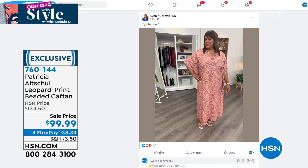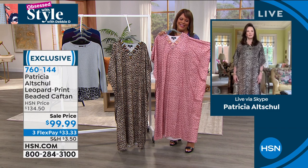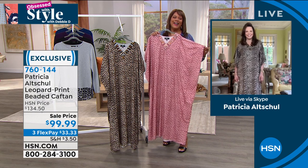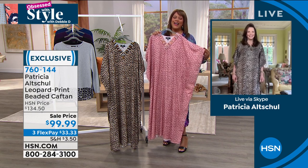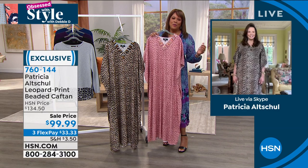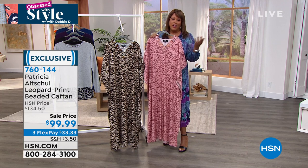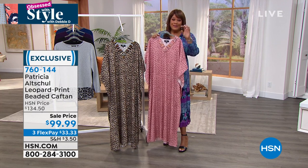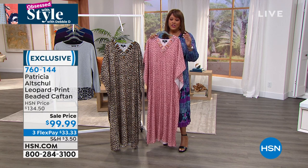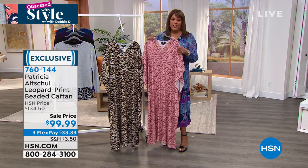Leopard is it this season — though of course leopard never goes out of style. I have leopard carpets, chairs, and pillows — I never get tired of it. Patricia, you're beautiful, this is beautiful — thank you so much. Get this home: it's $33 to get home. On HSN.com right now, take 15% off. With your HSN card, instead of being right at $100, it'll be $85 — a little over $20 a month to get this home.